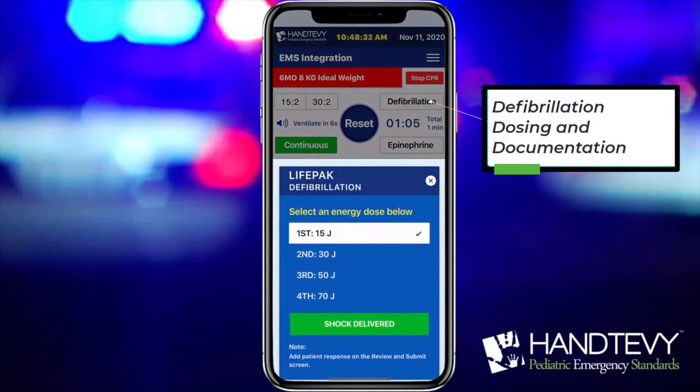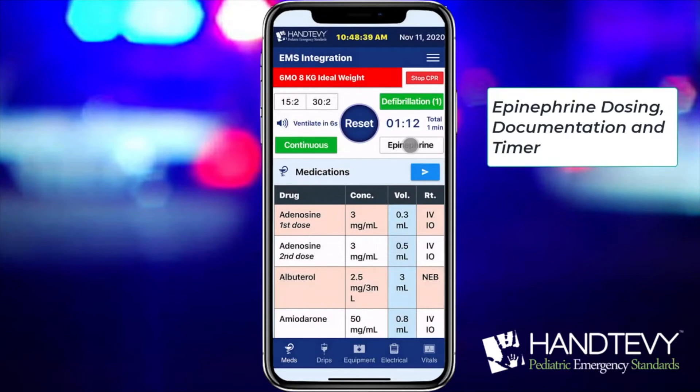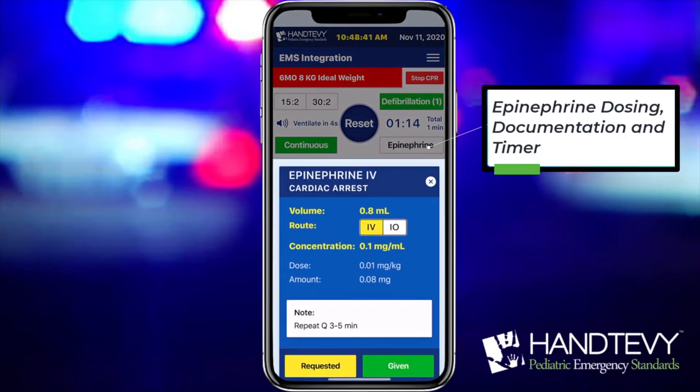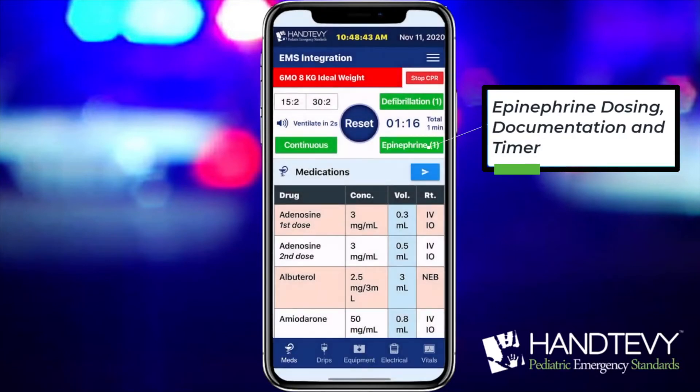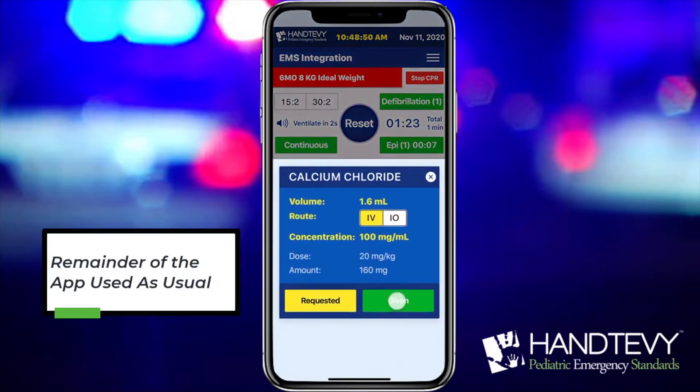Document defibrillation in real time. Epinephrine dosing is easy to access and incorporates a timer. The app has full functionality, even when CPR Assist is running.